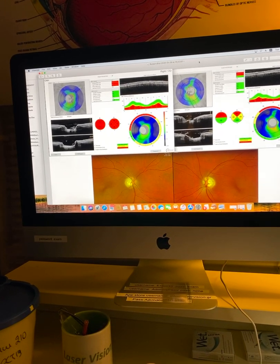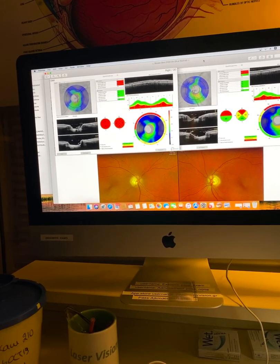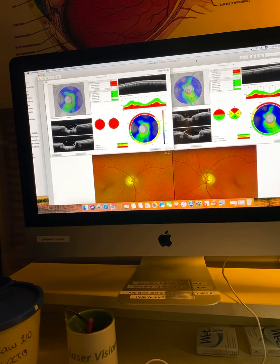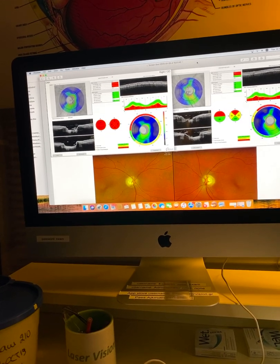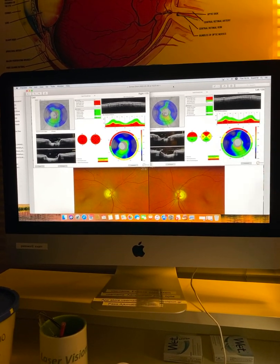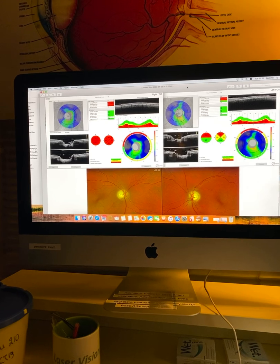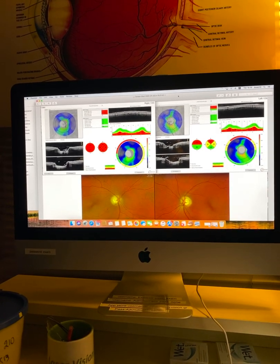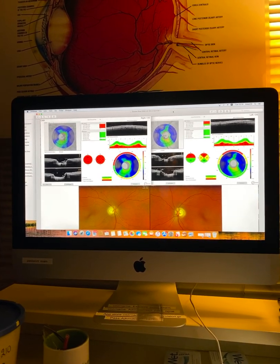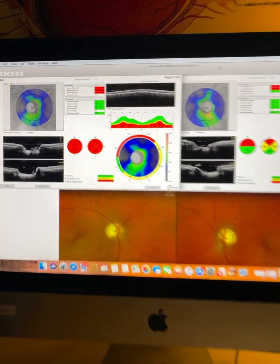His uncorrected acuity was 20/30 and 20/40. Best corrected was 20/20+ and 20/20 OD/OS respectively. Refraction was +0.75 -0.25 at 124 and -1.5 -1.00 at 67 degrees. Corneal thickness is 530 microns. Intraocular pressures were 12 mmHg, measured at 4:30 PM, and re-measured at 8 o'clock at 10 mmHg in both eyes. No correction needed for these measurements due to corneal thickness.